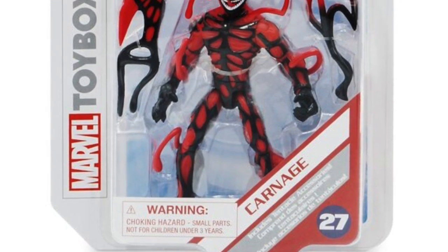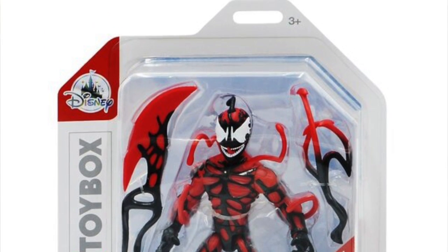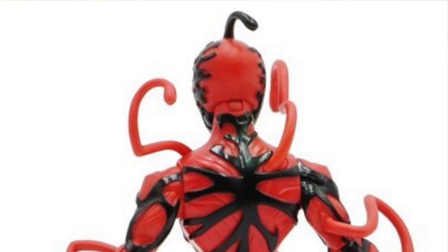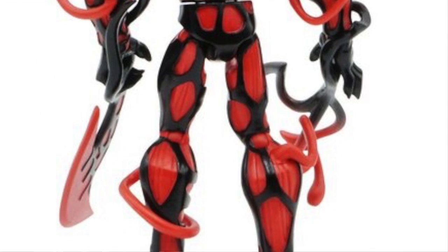Switching gears to Disney Toy Box figures — I've got some new images to share. First, we're getting a new Carnage figure for the Toy Box line. He comes with a couple of tendril-type accessories: a bladed weapon and a normal tendril piece. Overall this looks like a pretty cool figure. It costs about $12.99, stands around five inches tall, and has decent articulation. Toy Box figures are always sold as Disney Store exclusives, so you can get them online — this figure is available online now, and should be hitting physical Disney stores very soon.